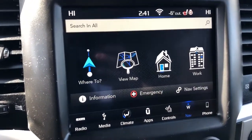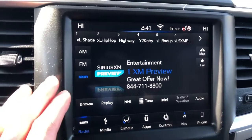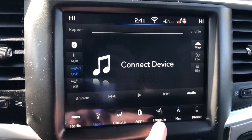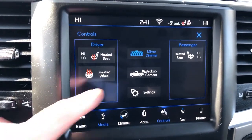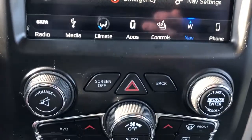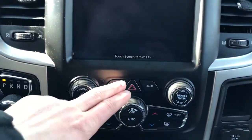Infotainment screen — if we go to the home we can see that we have the apps along the bottom. We also have our media, climate controls, Uconnect apps as well as our controls for the heated seat and heated steering wheel, mirror dimmer, backup camera and settings. Also our phone and navigation options. Down below that we have our volume controls as well as our hazards, and we also have the option to turn the screen off.